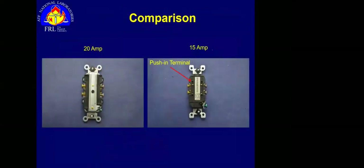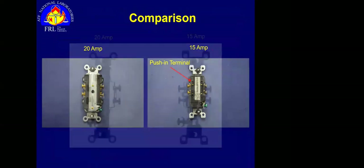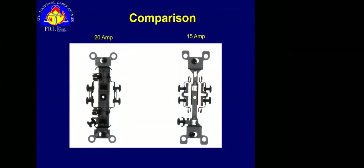Looking at the back side: the 15-amp receptacle has holes for push-in or backstab terminals; the 20-amp does not. The holes in the back of the 15-amp receptacle are sized to only accept 14-gauge copper conductor — not 12-gauge, which is what you need for a 20-amp circuit. There's a reason for that, which we'll get to shortly. In the x-ray, you can see the 20-amp receptacle has much bigger components — again, just to handle the increased current load.